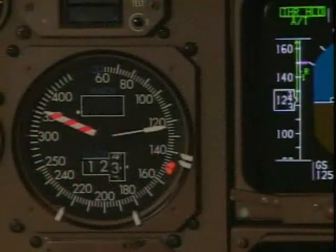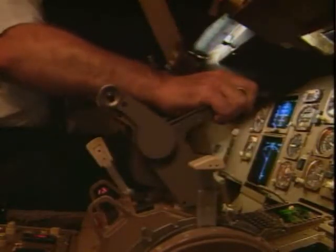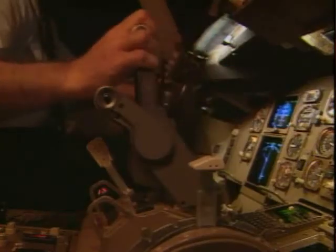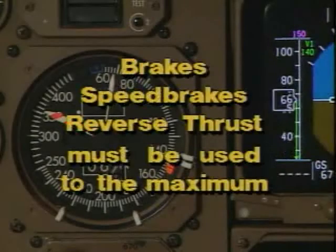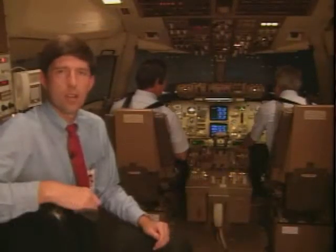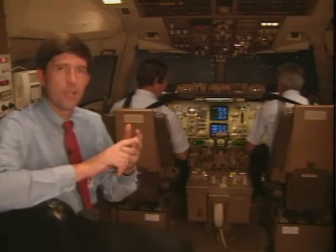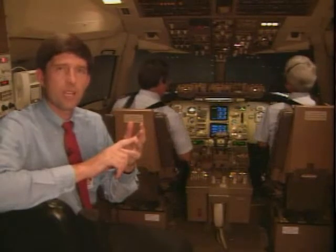In its report, the NTSB states that action must be taken by V-1 for the airplane to be able to be stopped within its predetermined accelerate-stop distance. Engine fire. Reject. Once the decision to stop is made, every device — brakes, speed brakes, and reverse thrust — must be used to the maximum until you're convinced that the airplane will stop on the remaining runway. Making the go-no-go decision starts long before V-1. Early detection, good crew coordination, and quick reaction are the keys to a successful takeoff or stop.